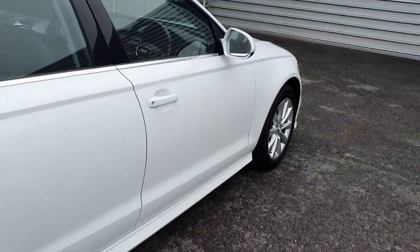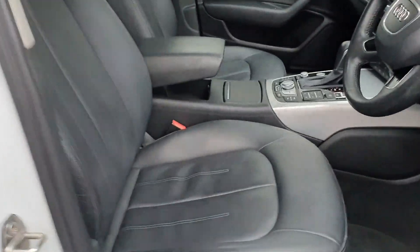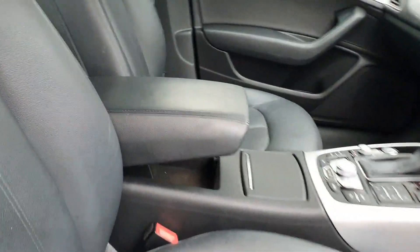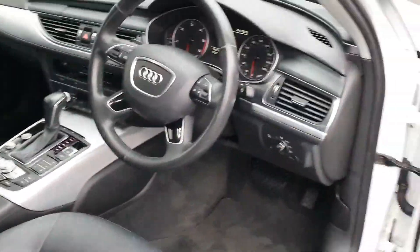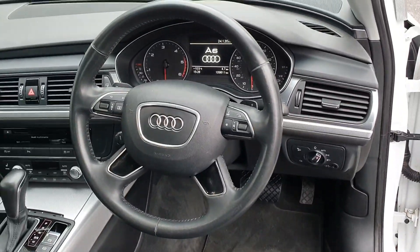It has a full leather interior with black heated seats which are height adjustable and come with lumbar support. You also have a height adjustable centre leather armrest, automatic lights and wipers, as well as a multifunctional voice command Audi steering wheel.